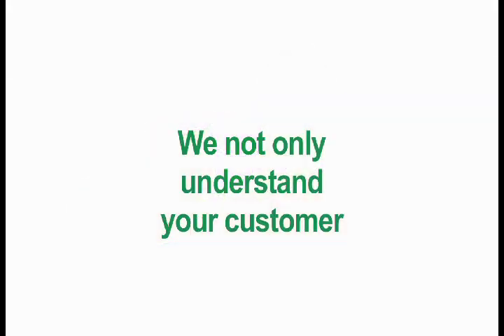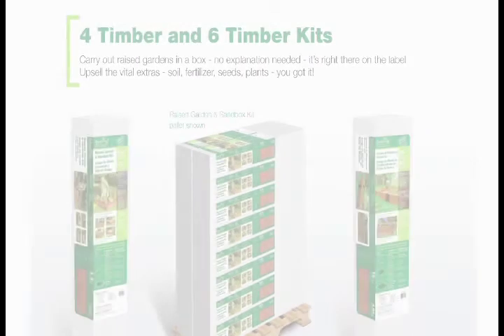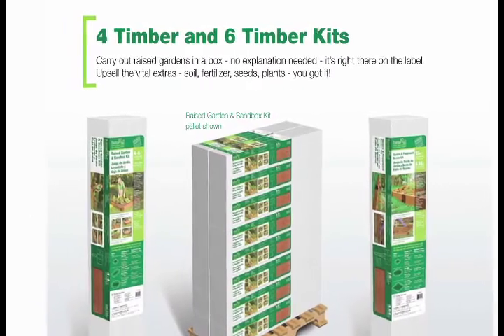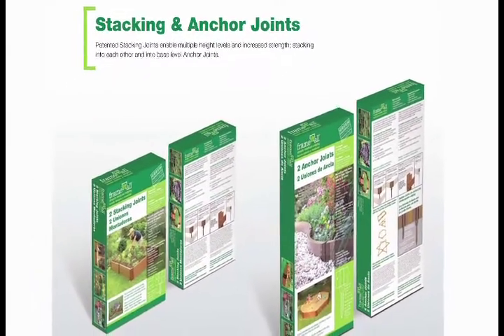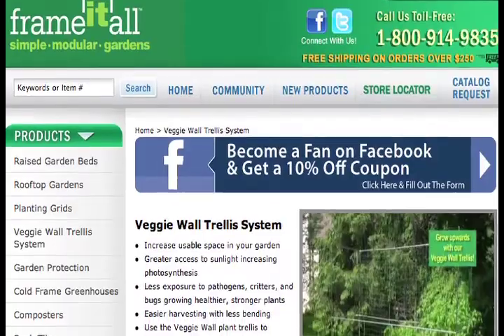Frame It All does more than understand your customer. We understand you, the retailer, and we support you in some very important ways. First, we offer compact, attractive, weather resistant packaging that requires minimal shelf space while attracting the customer and encouraging sales.